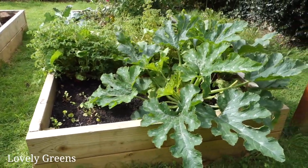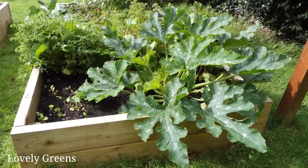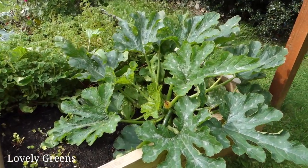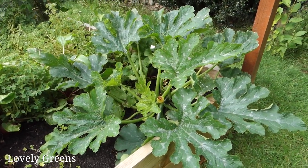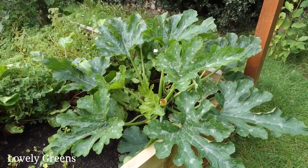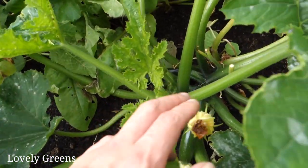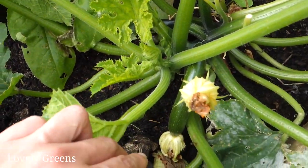Down here at the end, this is my one courgette plant — zucchini. And this is the sure thing. This came in that seed order that I did with Thompson and Morgan that you helped me choose seeds for. You can see there's a couple of little baby ones that I'm going to have to pick before we head off, and I'm sure there'll be some massive ones waiting for us when we come home.